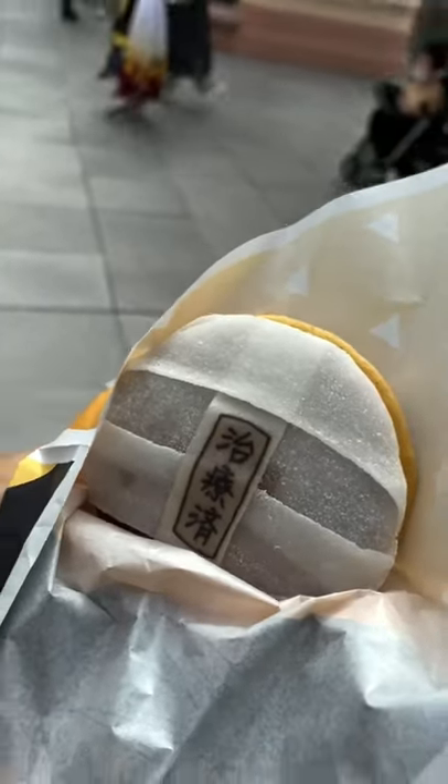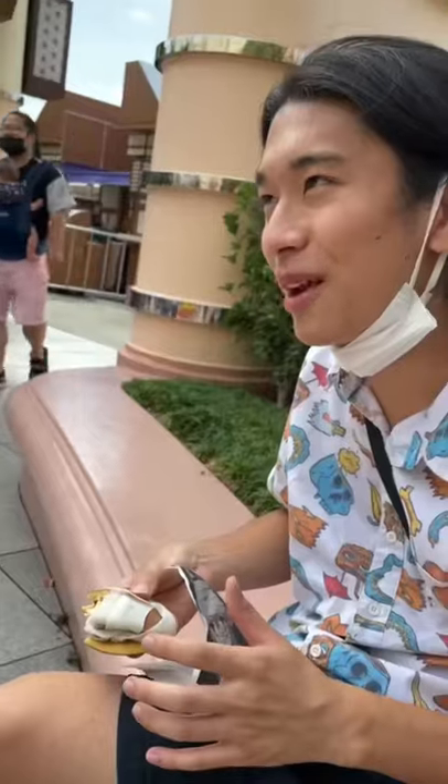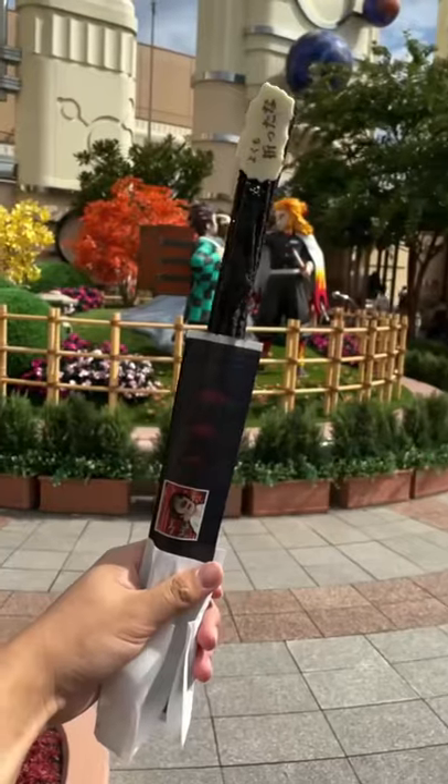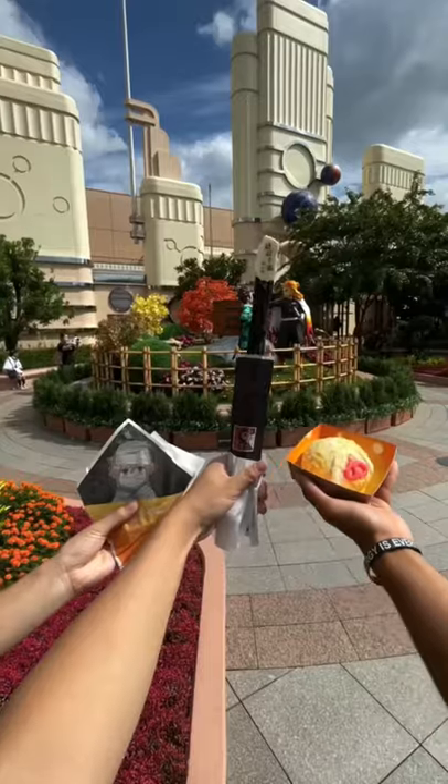Then we got the Zenitsu Chiriyonomi Dorayaki, rated 7.5 — it's pretty good. So we got this broken Nichirin chocolate churro. The churro was alright, but honestly it was a really cool experience, and that's why.